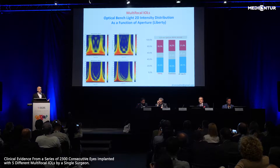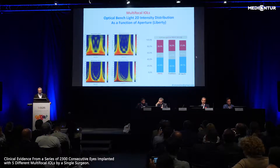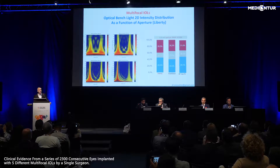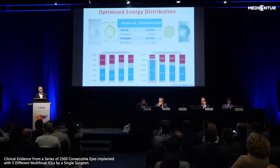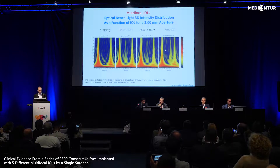If we get back to the energy distribution that lies behind those clinical findings, lenses have to distribute energy as a function of pupil size, and they do it differently. For a 2.225 aperture it is pretty much the same with all lenses, but the peaks are markedly different. For a 4.5 aperture, the Liberty Lens is able to distribute far more energy for distance vision than any other trifocal-capable lens on the market, while retaining a very significant amount of light for near and intermediate vision at the same time.